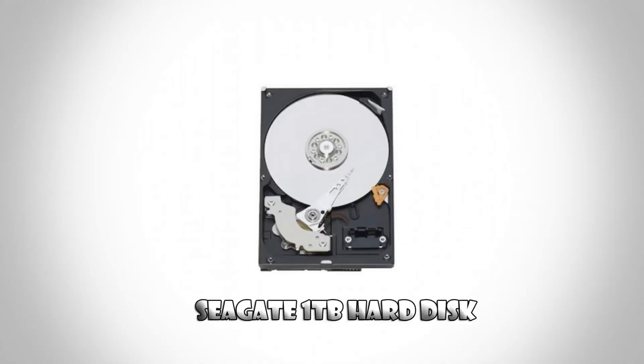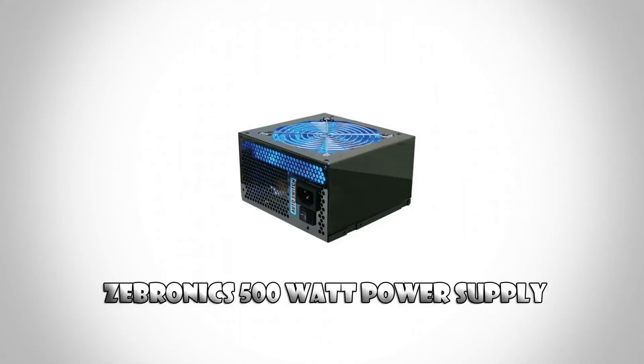For the hard disk, we are going to go with the Seagate 1TB hard disk. 500GB was enough for me, but I opted for 1TB since I don't know how many games I'm going to be installing. For the power supply, we are going to be using the Zebronics 500W power supply, which was the best and cheapest choice.